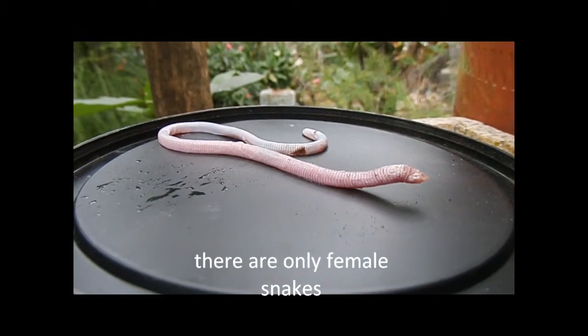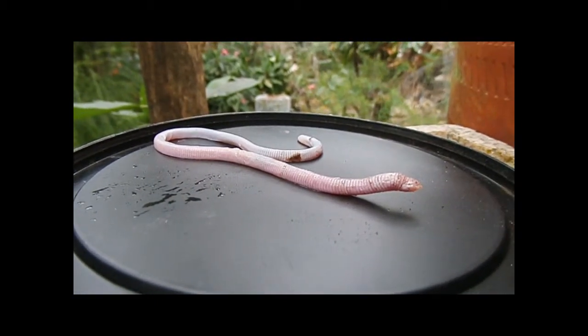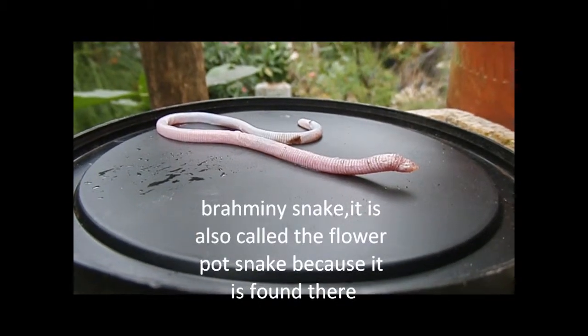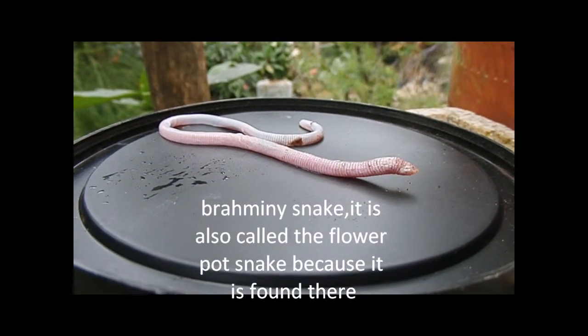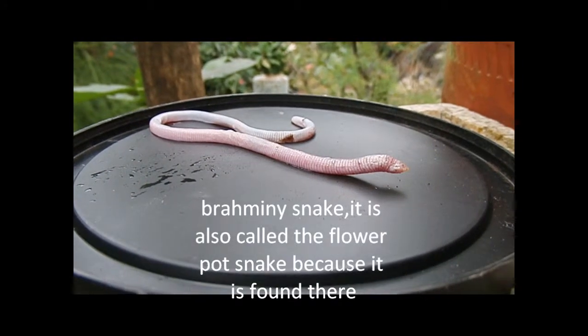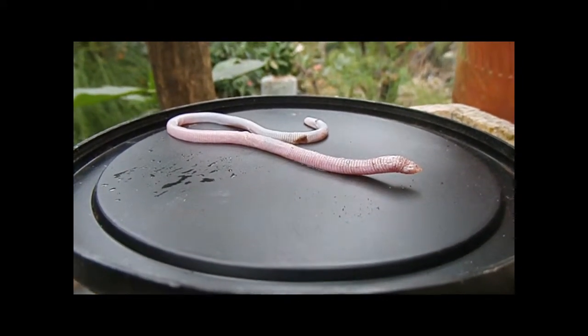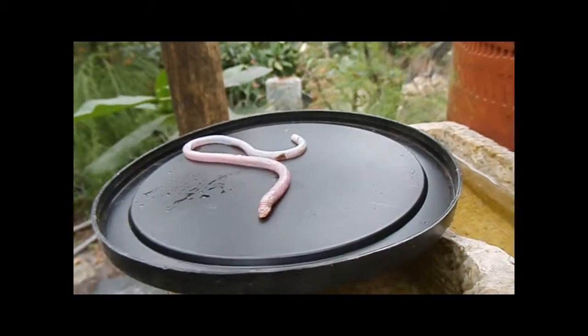If anyone knows what this is, I sure appreciate you leaving a comment. He was trying like hell to get in a flower pot. Alright guys, just thought I'd share this — let's go release him.